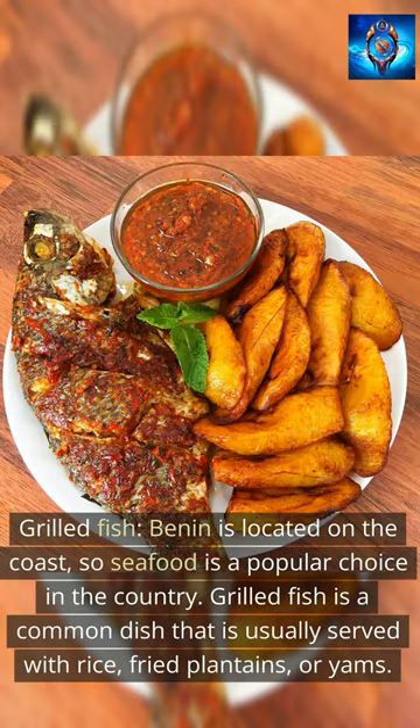Grilled Fish. Benin is located on the coast, so seafood is a popular choice in the country. Grilled fish is a common dish that is usually served with rice, fried plantains, or yams.